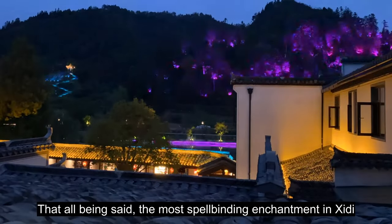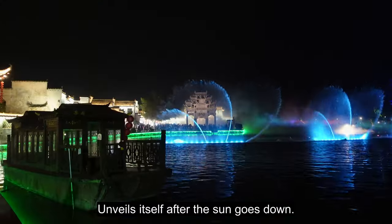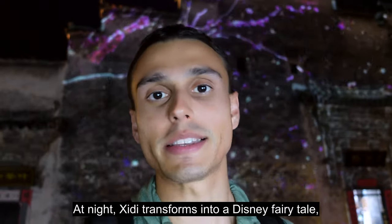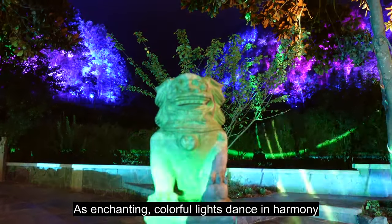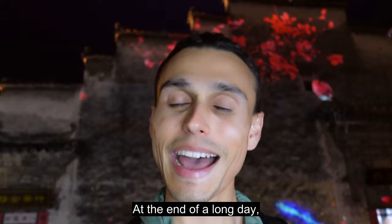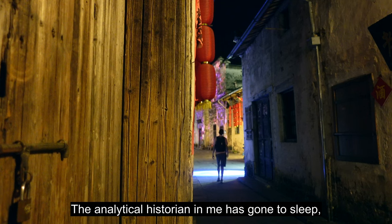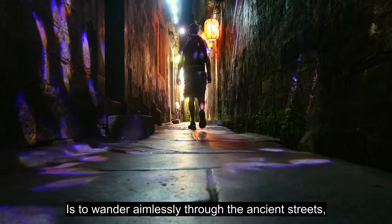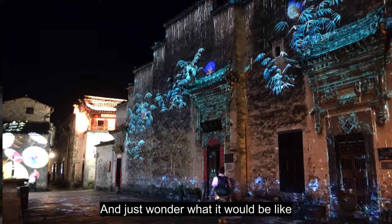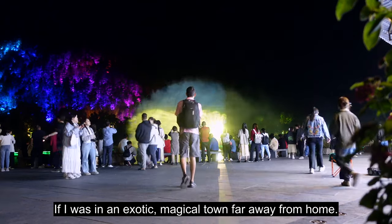The most spellbinding enchantment in Shidi unveils itself after the sun goes down. At night, Shidi transforms into a Disney fairy tale as enchanting colorful lights dance in harmony with choreographed waterfalls. At the end of a long day, the analytical historian in me has gone to sleep, and all I yearn to do is wander aimlessly through the ancient streets and wonder what it would be like to live in an exotic magical town far away from home.